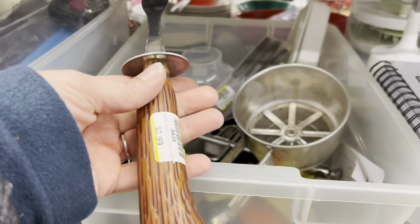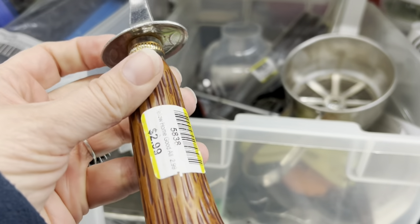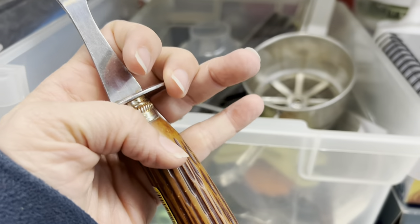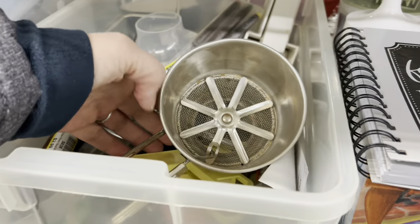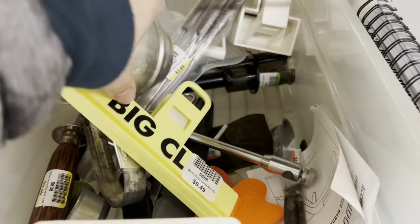I was thinking this might be a nice serving fork for Thanksgiving. That is an old, or at least an imitation, horn handle. I thought it was kind of cool, but it did have a little rust on it. I didn't want to get stuck having to clean it off every time I wash it.